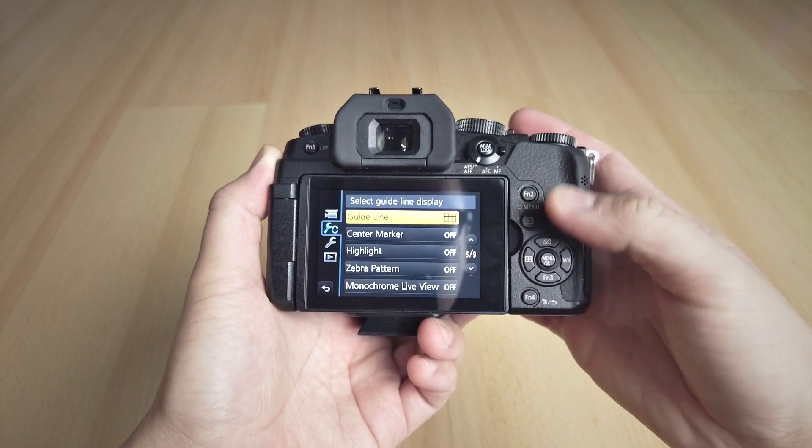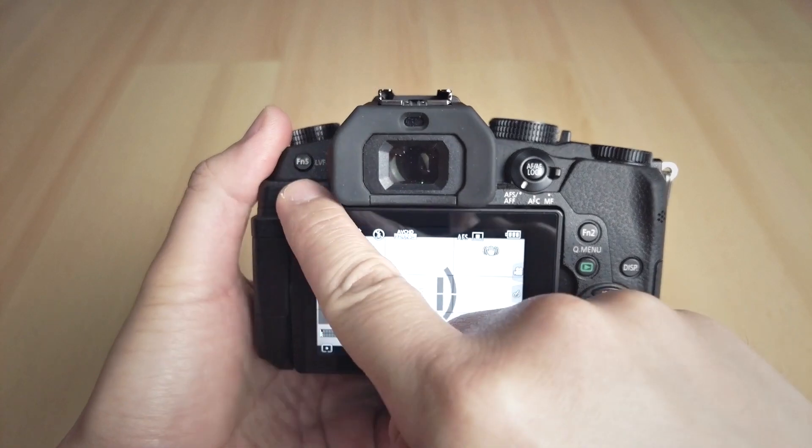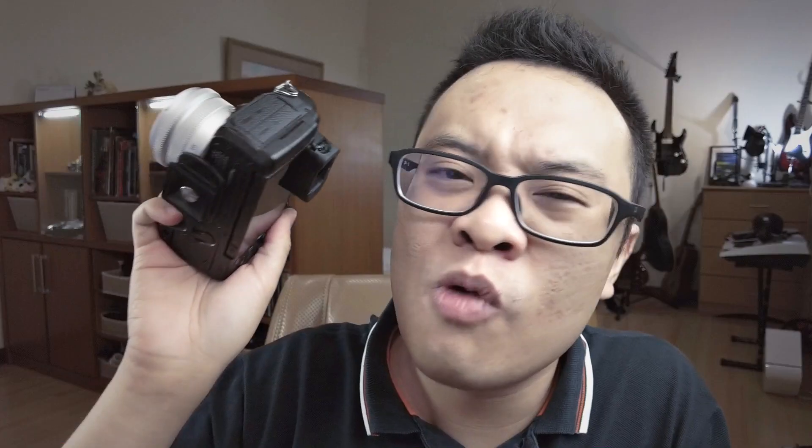Speaking of changing settings, the G85 has two wheels you can use to change shutter speed and aperture. It also has a dedicated ISO button, a quick function button, and a lot of customizable function buttons so you can set up the camera however you want. It is so customizable and easy to use — all the buttons you need are just there.